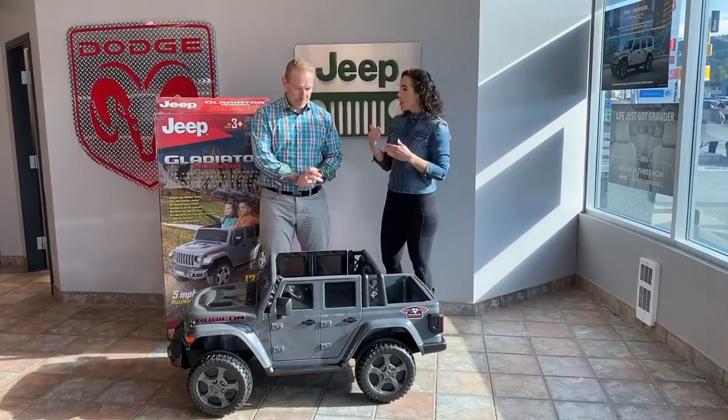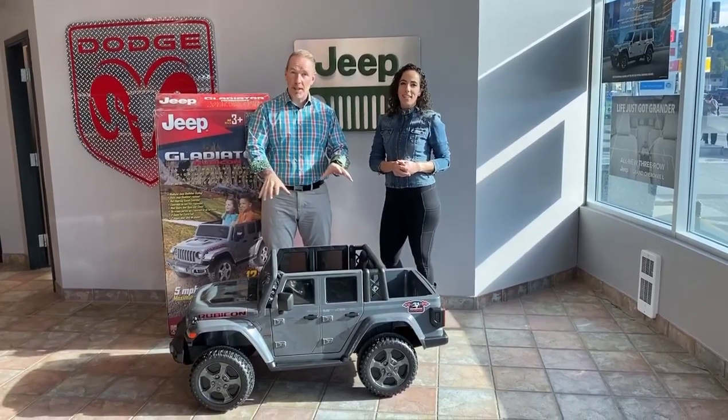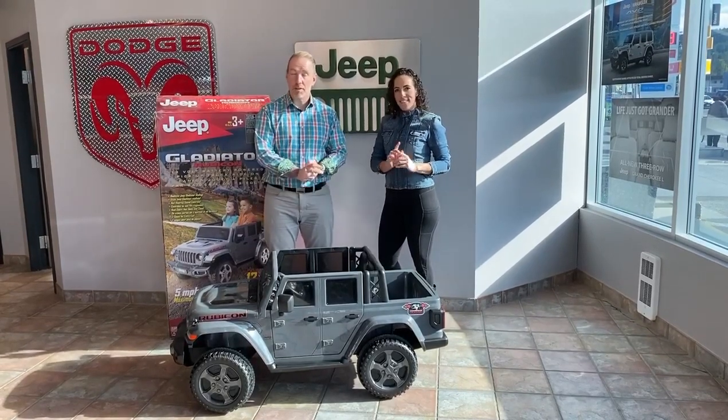We can start the bidding today and then go all the way to the end of September. It's going to be on our Cranberry Dodge Facebook page, so look us up there. We'll be posting this video today and then we'll be starting the bids at $300.